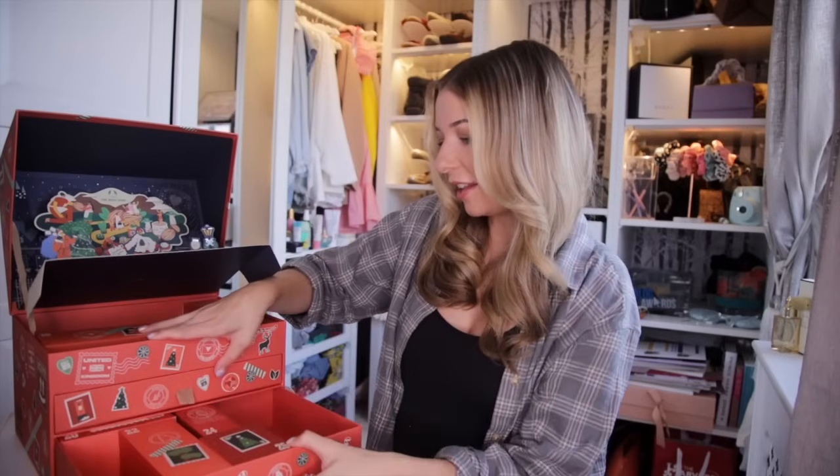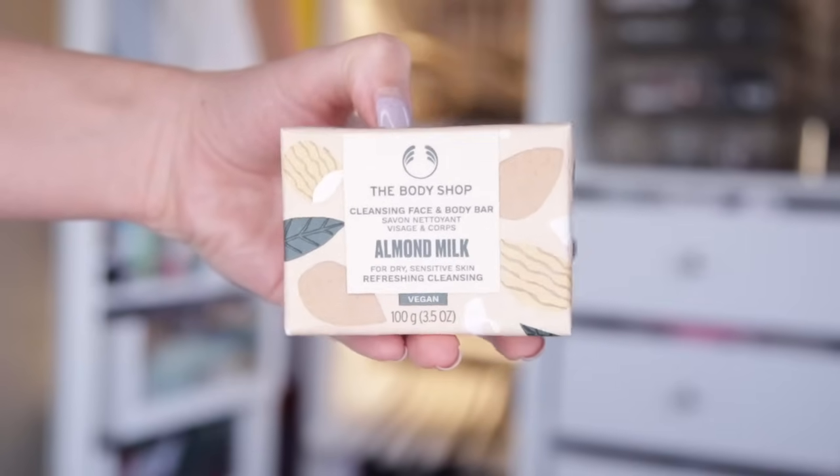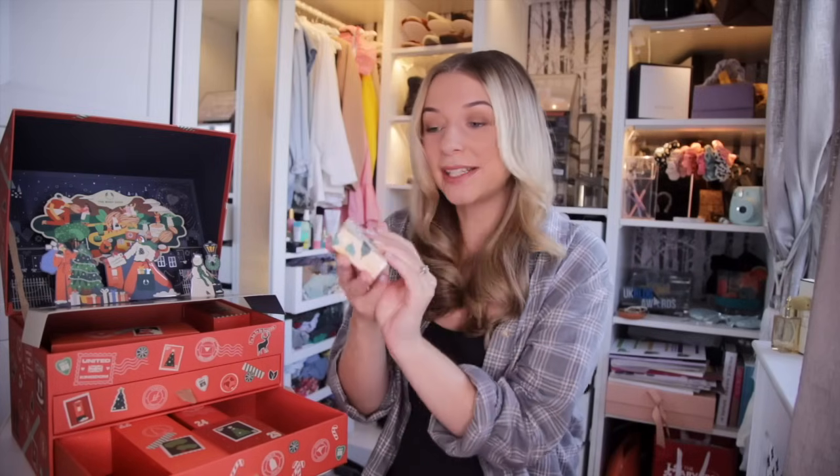Day number sixteen — we have a bar of soap. This is the Almond Milk Cleansing Face and Body Bar. It's not just for the body — it's also for your face. This is very refreshing and cleansing. You can really smell the scent from just outside the packaging. Do not knock a Body Shop soap — they are fantastic. This is great for dry skin; if your skin is being a little bit tight, this is fab.